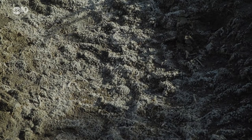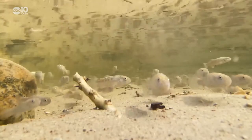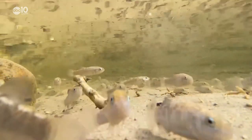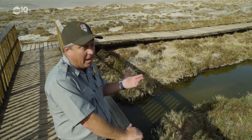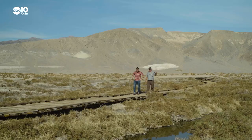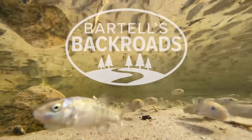Pupfish survive in fragile ecosystems, eating small bugs and algae. Despite their miserable living conditions, they're actually happy fish and scientists named them accordingly. They observed their behavior and they kind of acted like puppies, so that stuck — they're called pupfish. From the pupfish-infested waters of Death Valley, I'm John Bartell. Hope to see you on the back road.